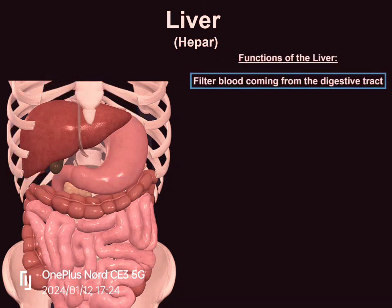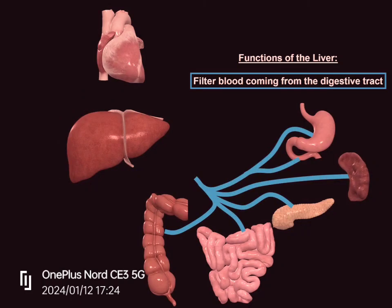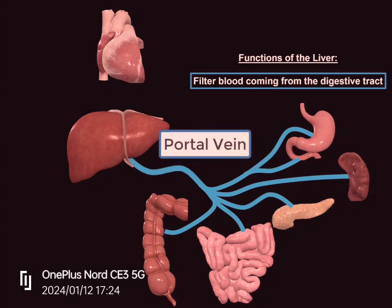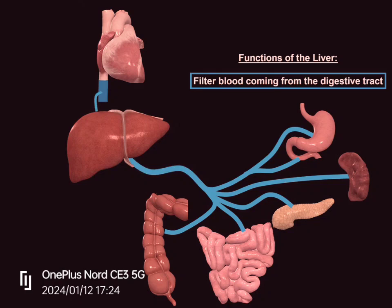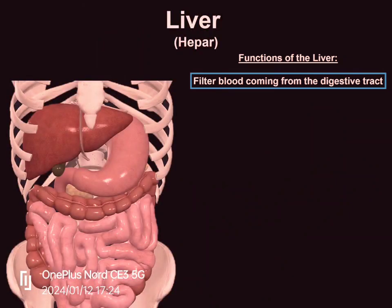The liver's main job is to filter the blood coming from the digestive tract before passing it to the rest of the body, and it does that through the portal system. The portal system is simply veins that drain nutrition and food from the digestive tract and waste products from the spleen. When all of those veins meet, they become the portal vein, which goes through the liver. The liver then filters the blood from harmful substances and sends it into the systemic circulation through the inferior vena cava. This is a simplified scheme, but the key point is that it filters blood coming from the digestive tract.